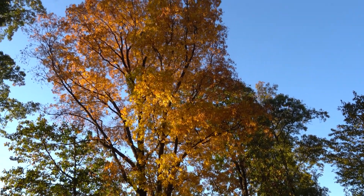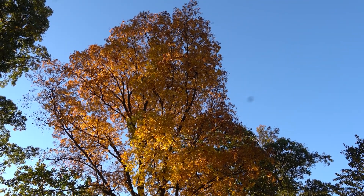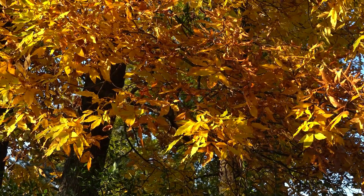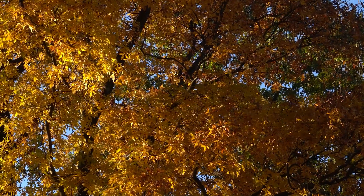Without a doubt, the pignut hickory is my favorite tree for fall color. There's just no mistaking it — especially in the early morning sun or that last hour of sunlight before sunset, you can spot a pignut hickory from a mile away. Other trees turn yellow in autumn, but this is like a deep golden amber, like a rich yellow-ochre color you're used to seeing in a Renaissance painting.